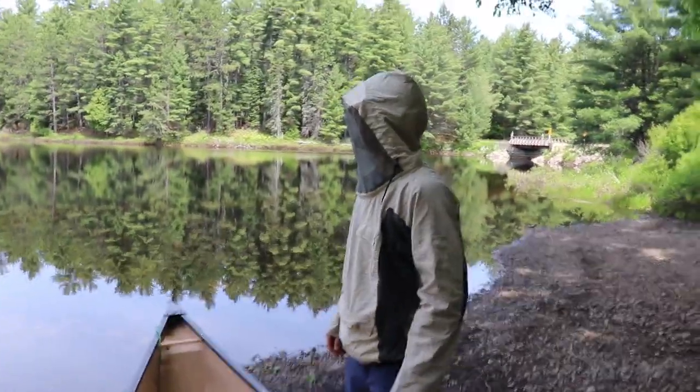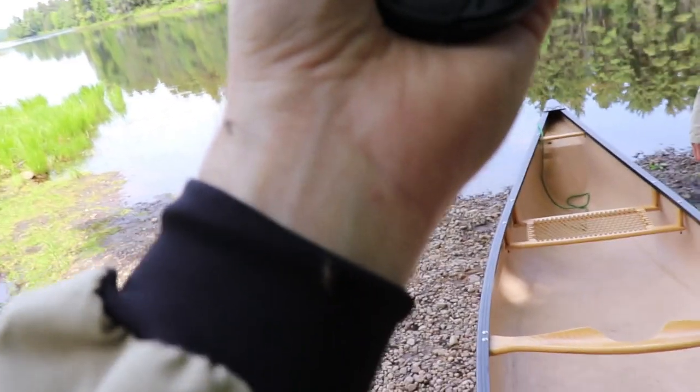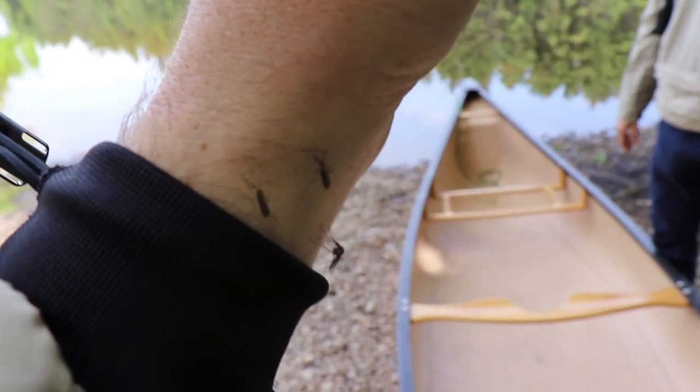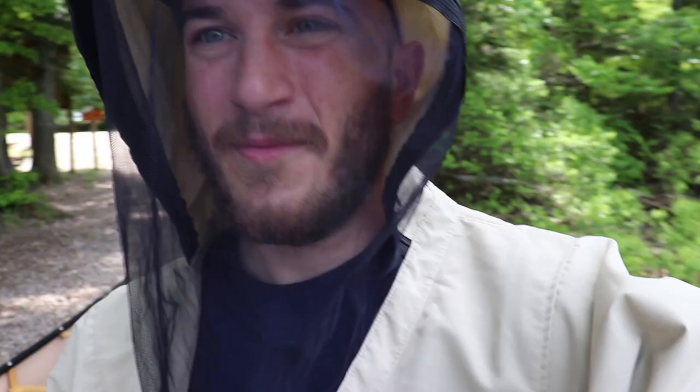I can't even hold the camera still right now because there's just too many mosquitoes biting my hands. Look at this — there's three of them just right here. Sorry, I couldn't handle that anymore. The bugs are thick, but I'm just in my little zone in here. It's my world, not the mosquitoes' world.